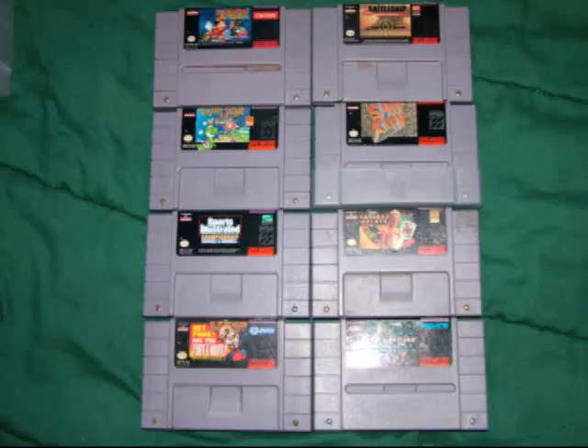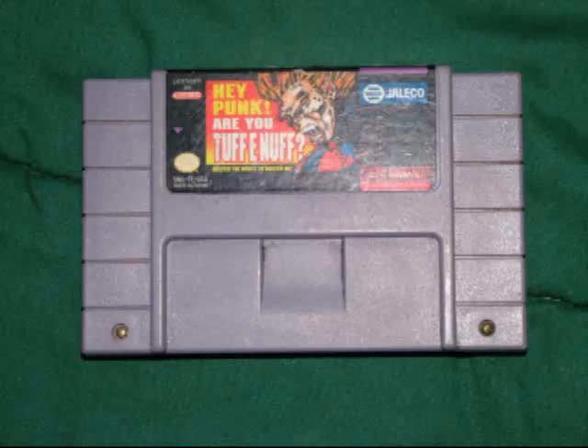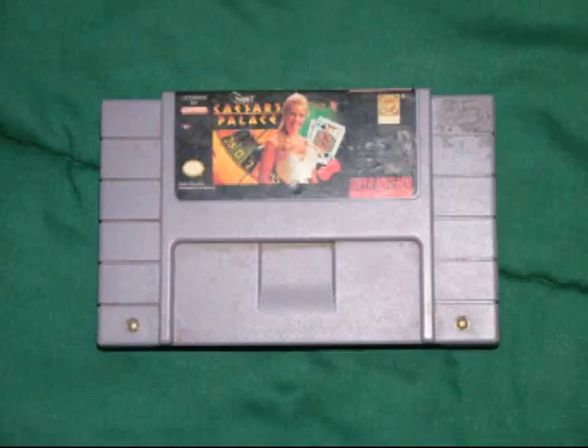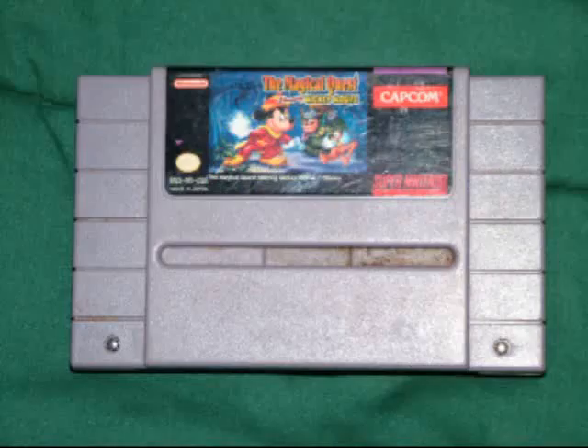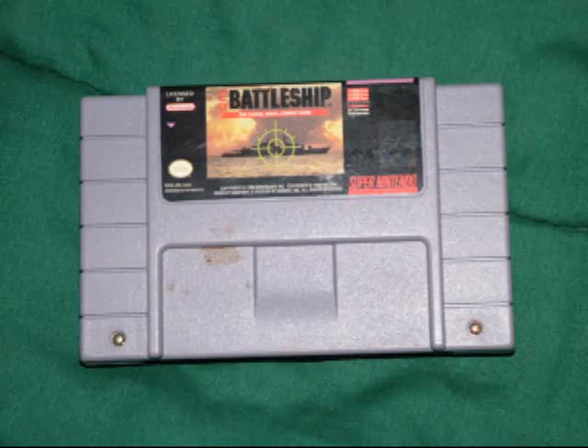The first 8 games I picked up at a flea market for $3 or less a game. They are: Phalanx, Sports Illustrated Championship Football and Baseball, Caesars Palace, Yoshi's Safari, The Magical Quest starring Mickey Mouse, SimCity, and Super Battleship.